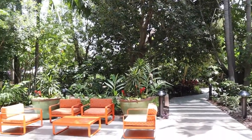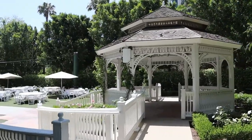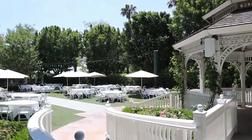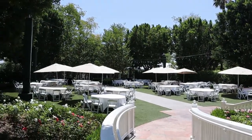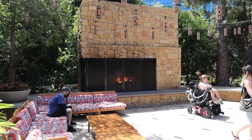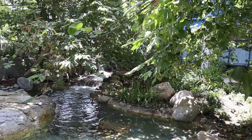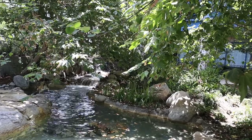Nestled into all the lush greenery are all sorts of little private places that you can go to sit and relax, or even get married. Yes, this is Disney at its finest.